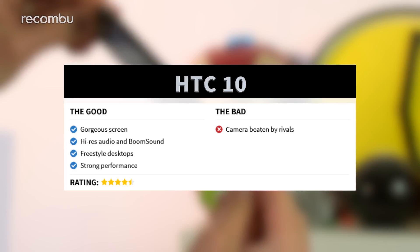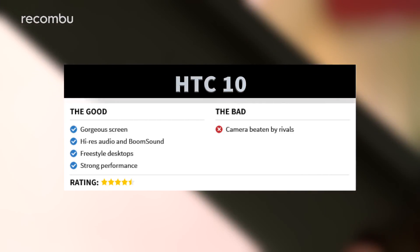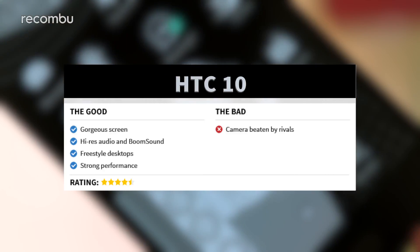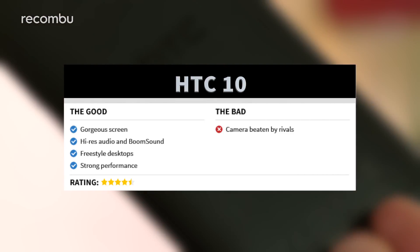Sadly, the camera tech isn't quite as strong as some of its rivals, and there is a bit of a lack of sex appeal — something that the Galaxy S7 and S7 Edge had in spades. But if you're more about rugged metal than gorgeous glass, the HTC 10 is reassuringly solid and scratch-resistant.